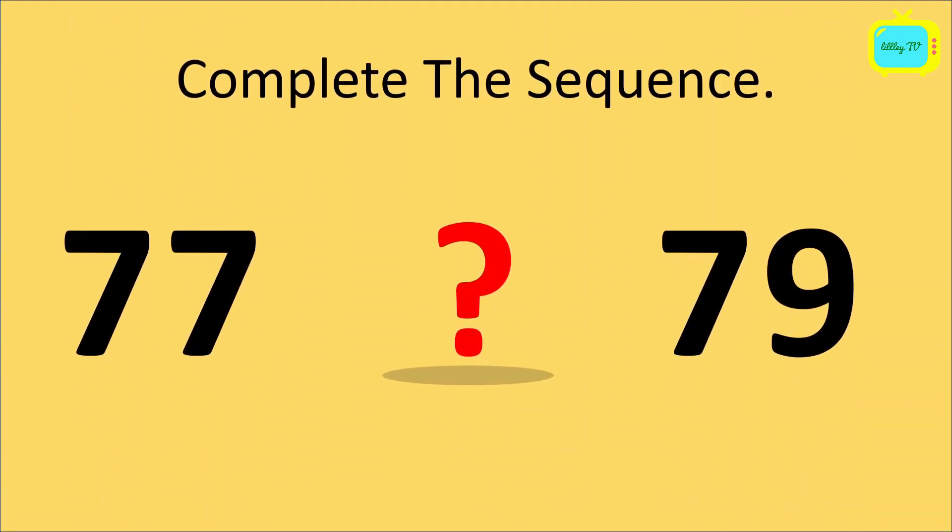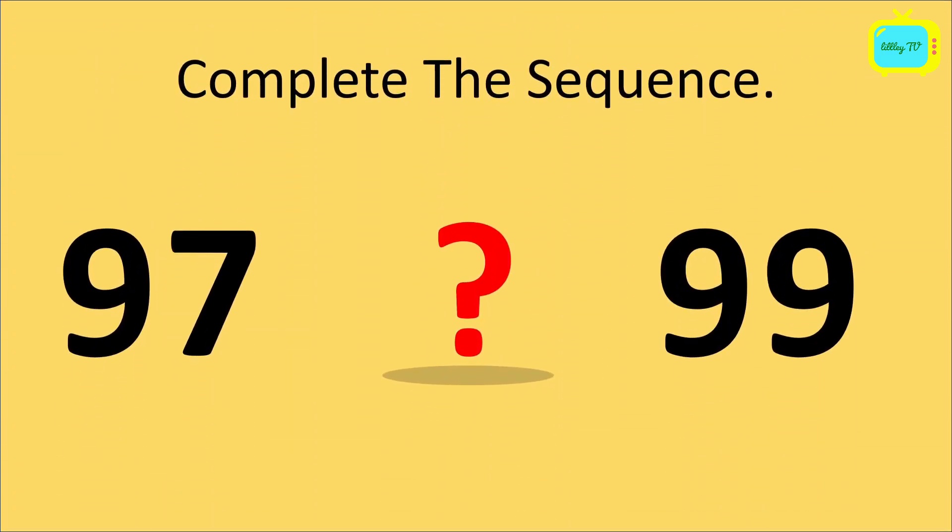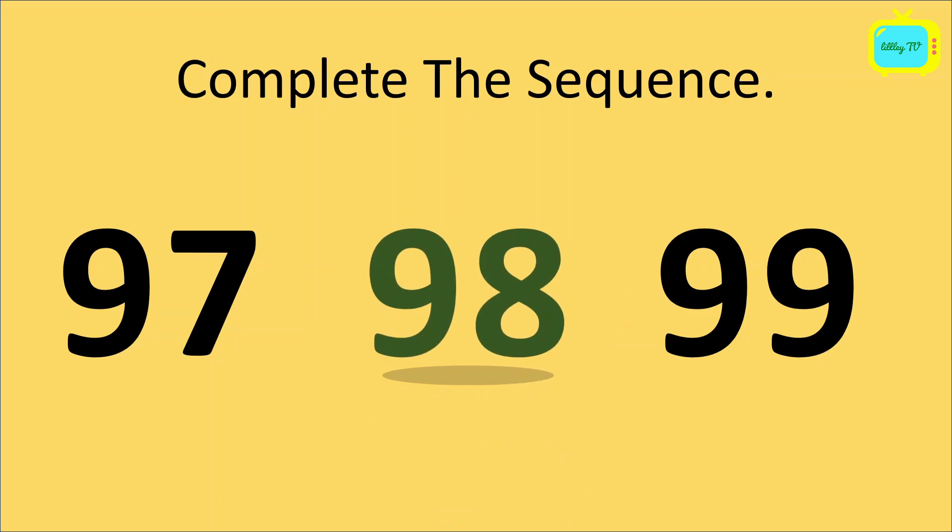Again, complete the sequence. 77, question mark, 79. So which number will come here? Yes, it's 78. So the sequence is 77, 78, 79. Again, we have to complete the sequence. 97, question mark, 99. Yes, it's 98. So our sequence is 97, 98, 99.